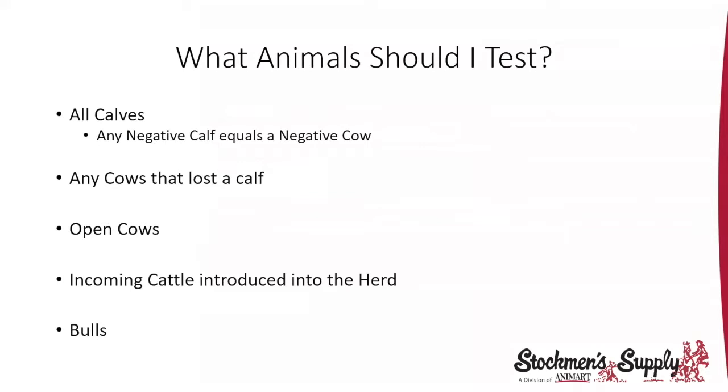Test any cows that have lost a calf — why did a cow become open, why did she slough a fetus, could it be BVD? Any open cows in the fall, or cows that are pregnant in the fall and lose their fetus through calving, you want to test those. Also test when introducing new cattle — if you buy replacement heifers or a group of cows, test them to make sure they're not persistently infected. Don't forget bulls; they should be tested too. Replacement heifers in the first year of a testing program should also be tested.